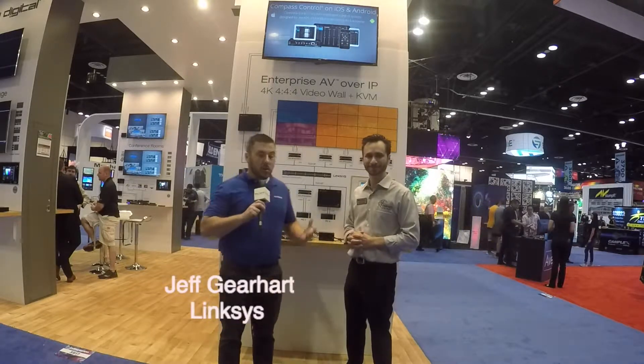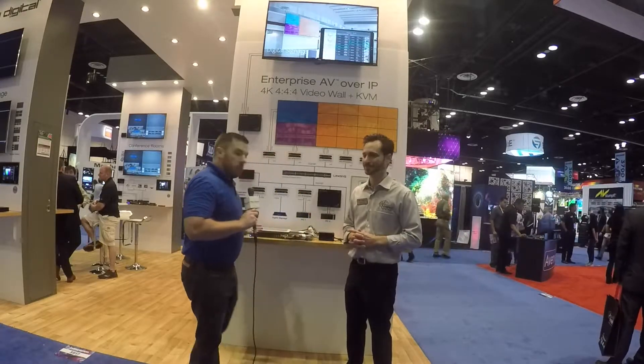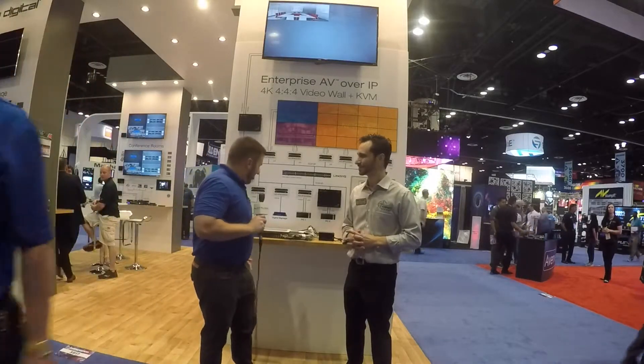Thanks, Jonathan. It's a great partnership with KeyDigital over the years. They came to me looking for a reliable partner that was responsive and engaging with the integrator community, and that's how we came about to this partnership. We've got a number of different commercial grade switches in a variety of different sizes, ports, and PoE budgets, and we were able to find a few boxes that work specifically well with the KeyDigital product. It's been a great partnership.